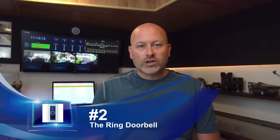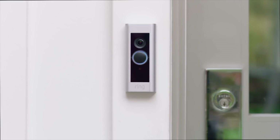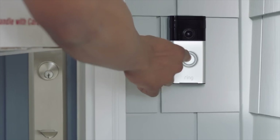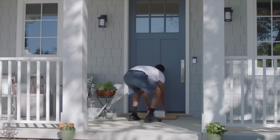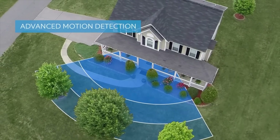Number two on my list is the Ring Doorbell. Ring Doorbell is a really great way to get started in home automation. It's a fully standalone app if you want it to be. It installs really simply using low voltage — you just take the old doorbell off, wire up the two wires, and screw it back onto the wall. When it rings, it sends a notification to your phone which allows you to have two-way voice conversations with whoever's at your front door, and of course you see the video along with that.